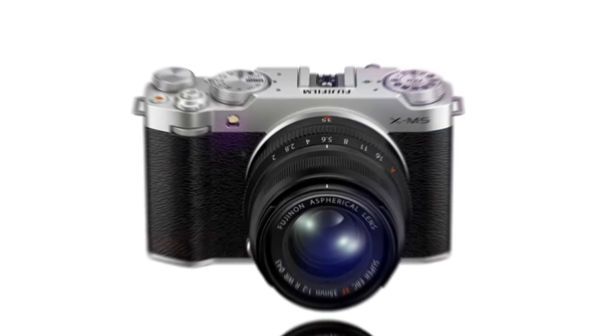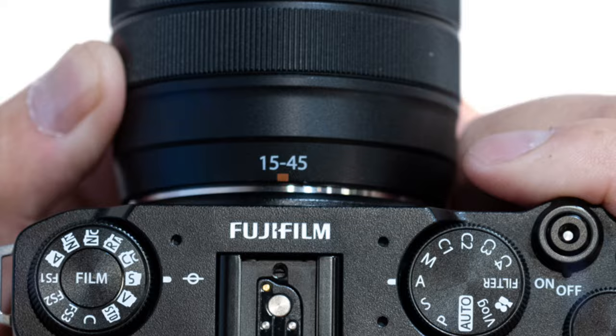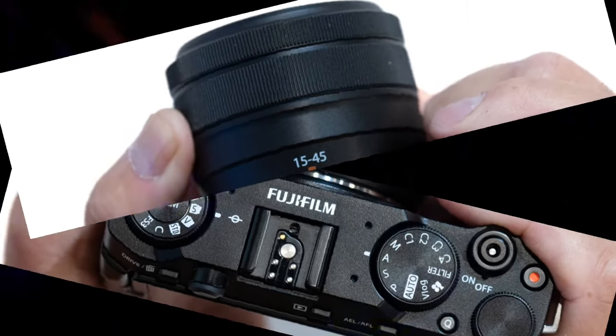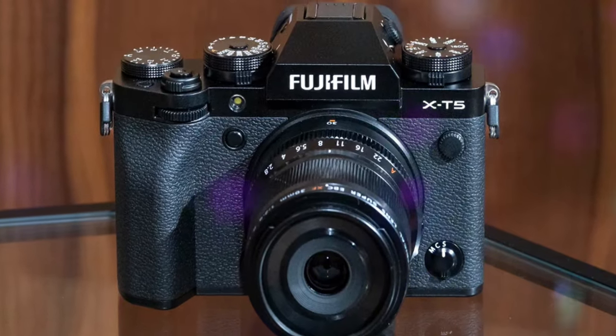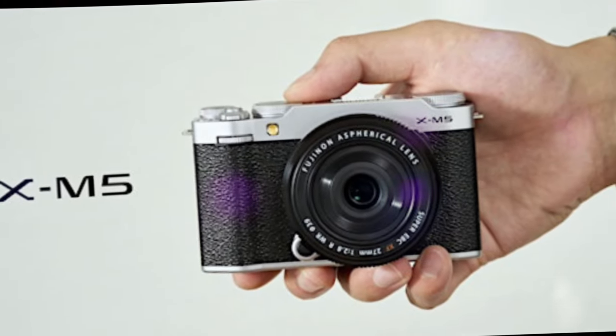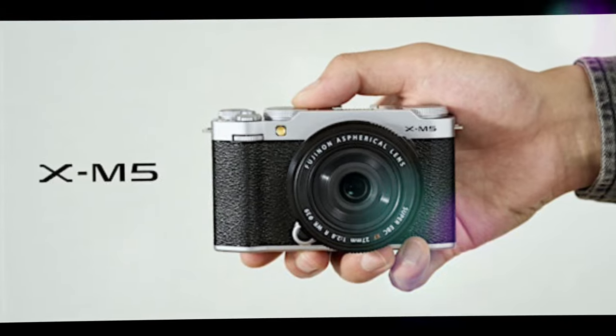Conclusion. The Fujifilm XM5 is a truly remarkable camera that blends classic design with cutting-edge technology. It's a versatile option for both photography enthusiasts and professionals, offering exceptional image quality, advanced features, and a compact, portable design.